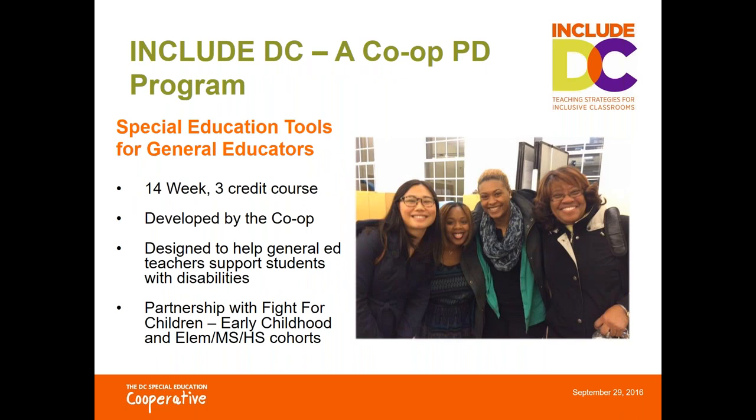One of the Co-op's many programs is Include DC. Include is a course that we designed for general education teachers to help prepare them to work in inclusive classrooms. Include is a course that can be taken for graduate credit through Trinity University.